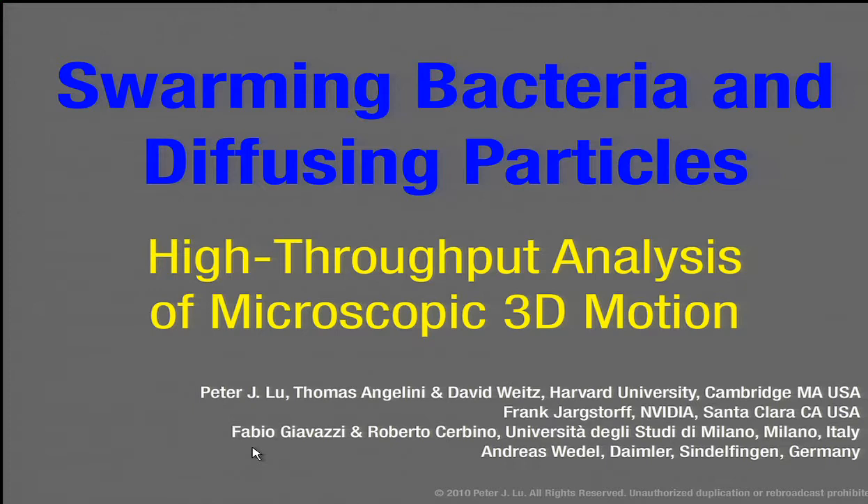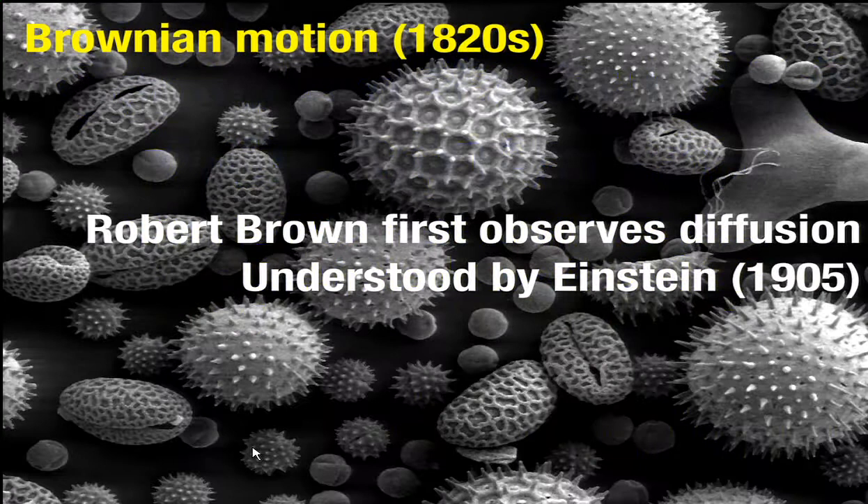What are we talking about? Swimming bacteria, diffusing particles — why do we care? In the 1820s, Robert Brown first looked at a microscope and saw pollen grains bouncing around, developing what we now know as Brownian motion. Einstein gets credit for understanding this in his miracle year of 1905 as one of his three big papers. By looking at things under the microscope, particularly their dynamic behavior, we can understand things about physics — diffusion, fractals, and more.